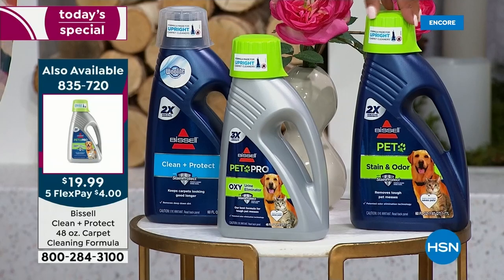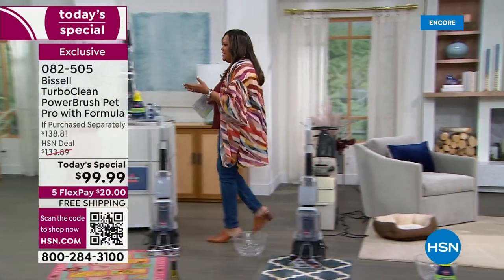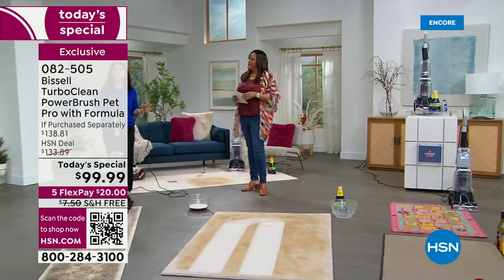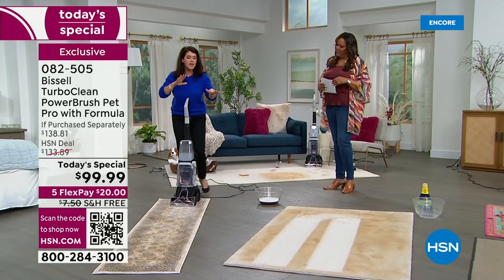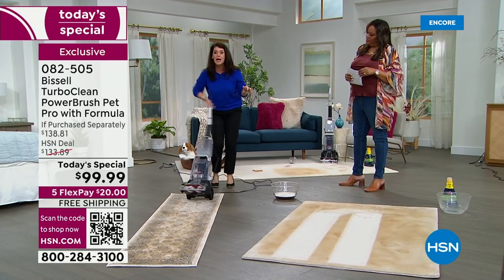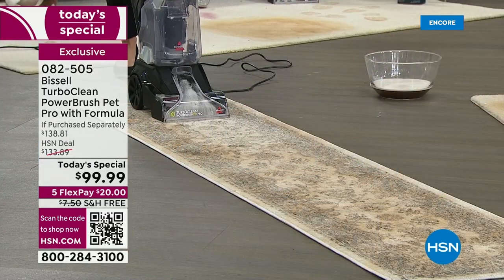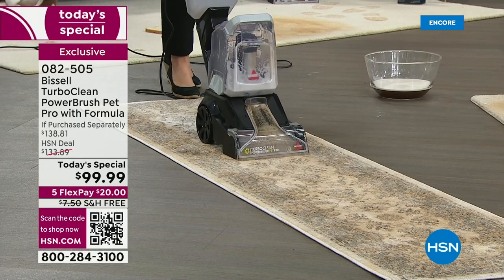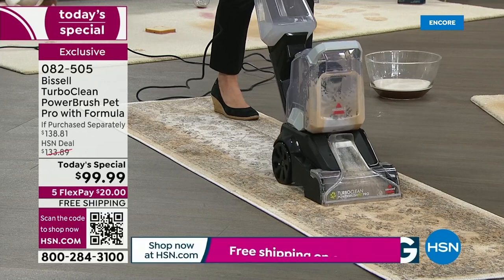What I love about what you're getting today is you want something easy — you want convenience, you want the power. This is going to clean all carpet, everything. You can see the difference right here — that was just two passes. Maybe you have runners and expensive rugs on your wood floor. Do you see how easily I'm moving this around? This is going to be your powerhouse, but it's the easiest and lightest weight. You'll never have to rent a machine.